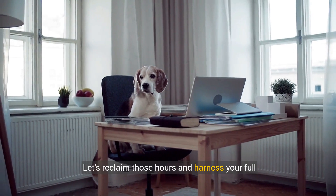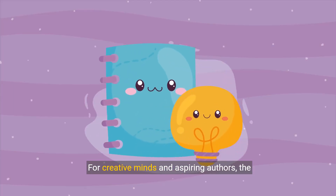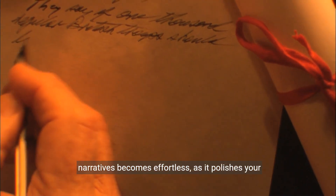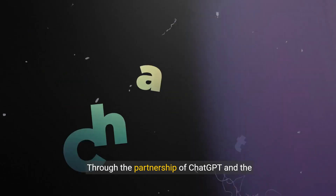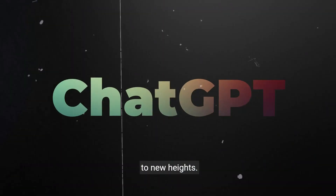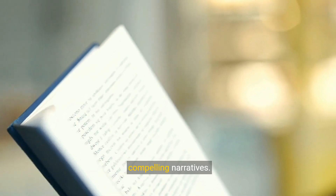For creative minds and aspiring authors, the writing whiz stands ready. Transforming complex ideas into captivating narratives becomes effortless as it polishes your prose to shine. Through the partnership of ChatGPT and the Paraphraser plugin, watch as your writing ascends to new heights. Say goodbye to mundane writing and embrace compelling narratives.